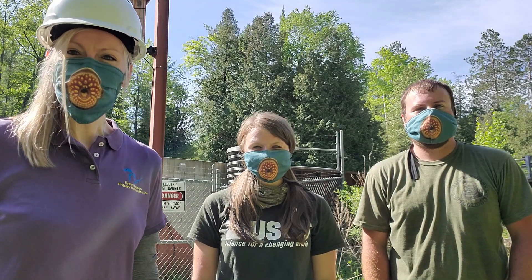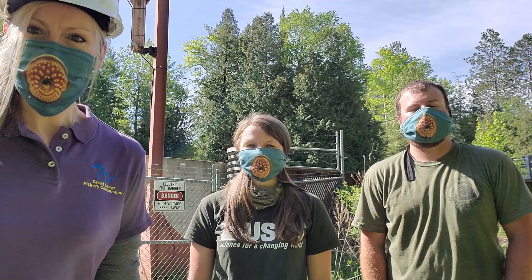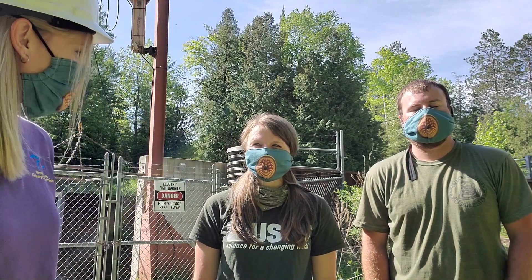Hello, this is Great Lakes Fishery Commission Communications Associate Andrea Neals. I'm here at the Akiak River with Tricia Searcy and Tyler Bruning. They are here today to empty the trap to see how many sea lamprey have been caught. Tricia, tell us what you'll be doing.